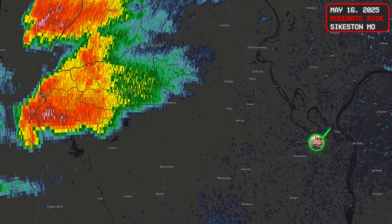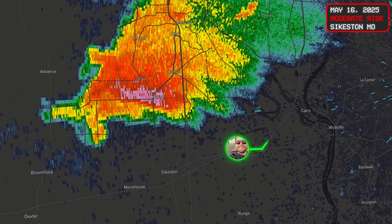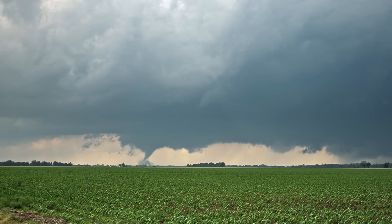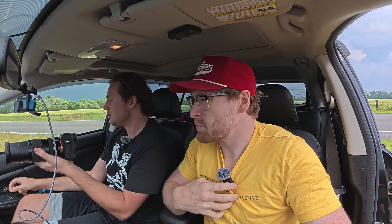The very first try at an intercept happened only a few days after building the probe, May 16th. Me and my chase partner Kelton found ourselves right in front of a rotating supercell that was about to drop a tornado. Tornado! We caught the tornado genesis. It's coming right here — let's do the probe, let's do it.